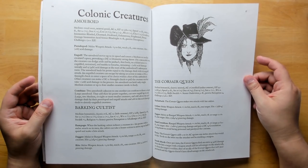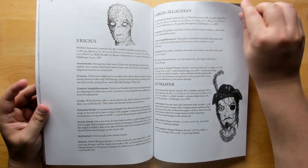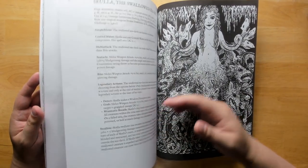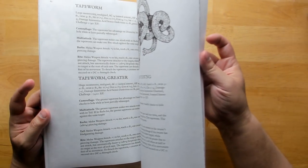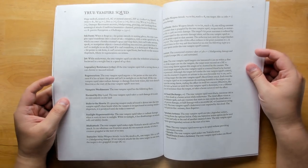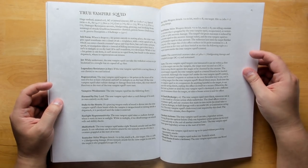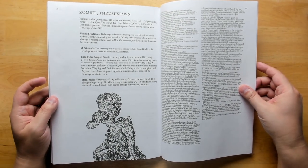We start getting into a bestiary at the back of this book with stats — this is 5th edition. Some of the write-ups are pretty extensive, really more than I would necessarily need, although cutting them down is usually not a big deal. The true vampire squid entry, for example, has a monster description that's basically two pages long, which is more than needed, but if you're running all of 5th edition's mechanics the information is there. There's also a zombie thrush spawn entry at the very end.